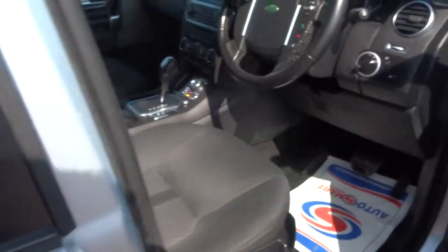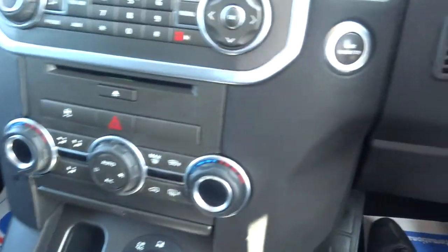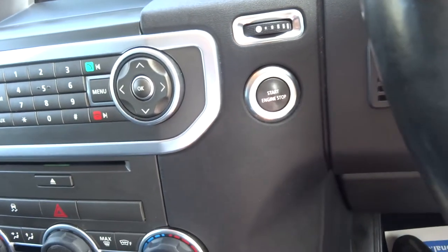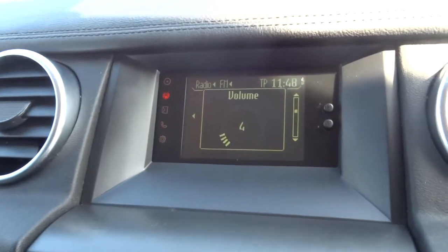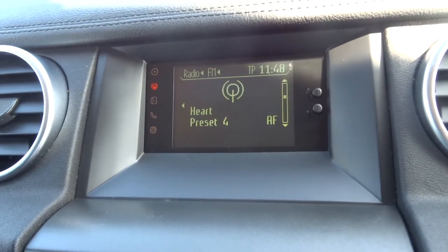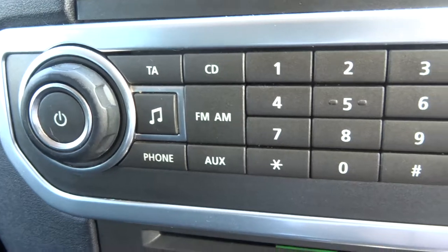Now let's move into the car. The car's got keyless start — so with the key in your pocket, put your foot on the brake and just hold this button here. It's got a CD player and radio, and it has phone capability — just plug your phone in via the aux cable.